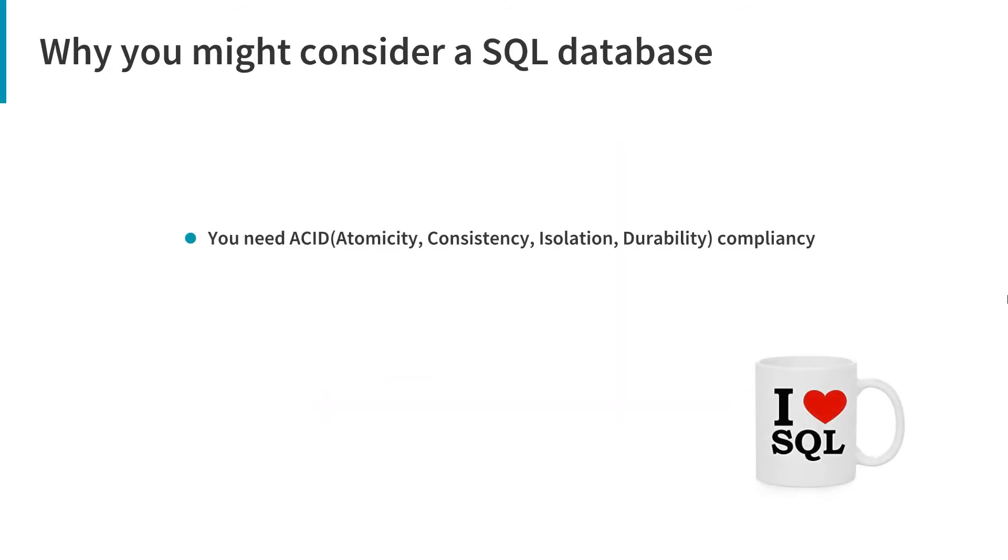Reasons why you might consider a SQL database: If you need ACID compliance — ACID stands for atomicity, consistency, isolation, and durability. ACID compliance reduces anomalies and protects the integrity of your database by defining exactly how transactions interact with it, which is not the case with NoSQL databases, which have the primary goal of flexibility and speed rather than 100% data integrity. If your data is structured and unchanging, and your business is not growing exponentially, there may be no reason to use a system designed to support a variety of data types and high traffic volume. If you need stored procedures — in MongoDB, there is no provision for stored procedures, functions, or triggers, so there is no way to implement business logic at the database level, which can be done in any RDBMS system.